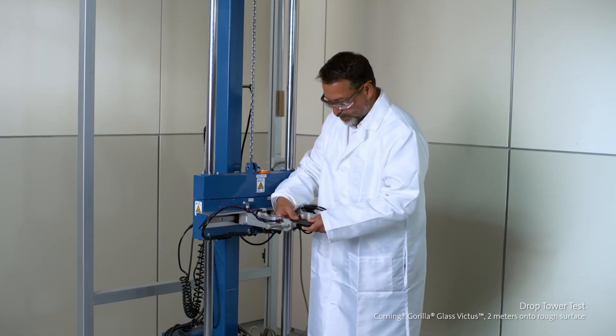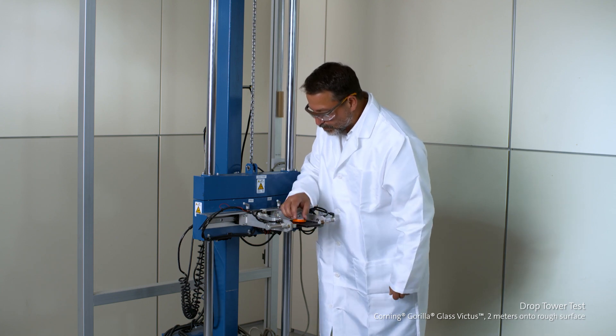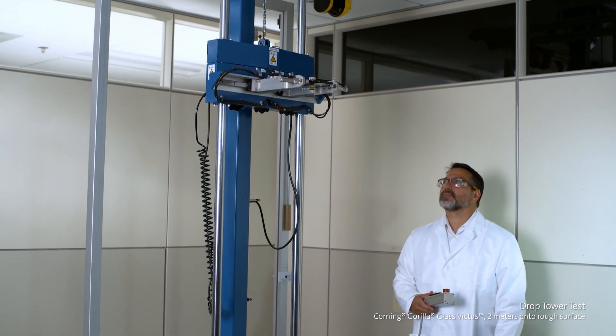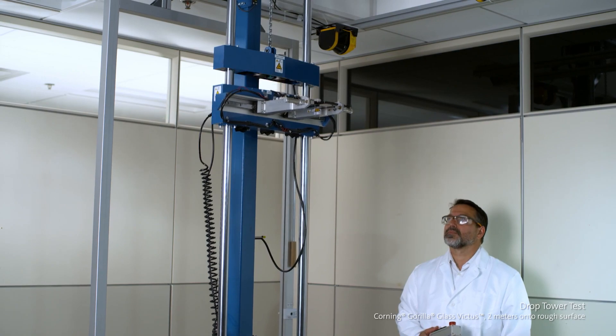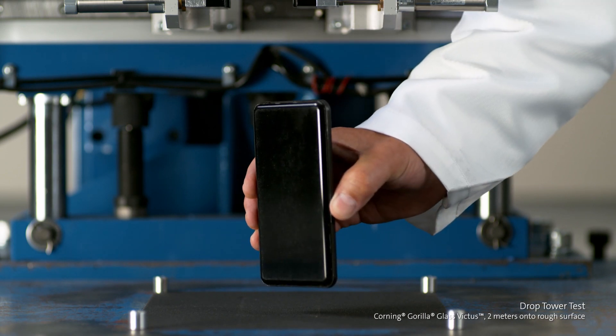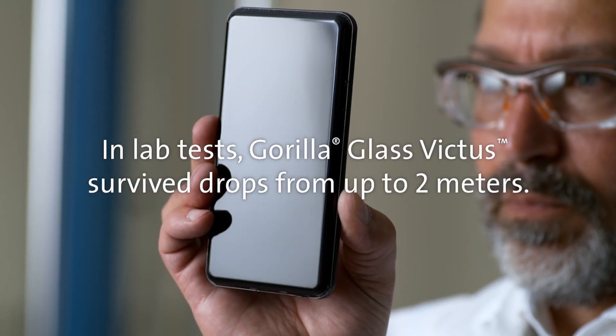It's a controlled test, but what you get is a hard drop on a sandpaper surface with about 180-grit rough surface, and still it doesn't break. They use a smartphone-like device modeled with the weight you'd expect — around 140 to 150 grams — and the glass is also curved. So yes, you can use curved glass with Gorilla Glass Victus. It varies in thickness according to the OEM's demands, from 0.4 millimeters to 1.3 or 1.4 millimeters.